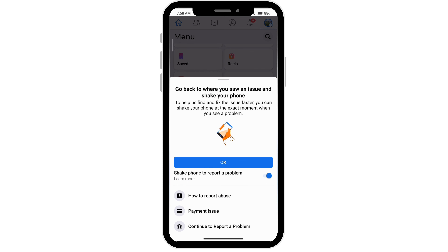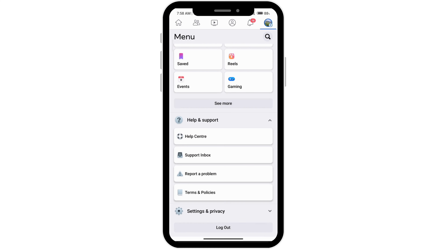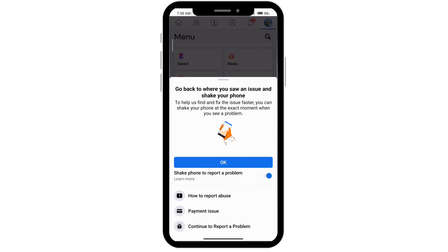You can directly shake where you're seeing the issue. So when you're trying to send a message in Marketplace and it's telling you you can't, go ahead and shake it right there. Or you can click on this and go to continue to report a problem.